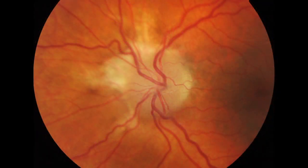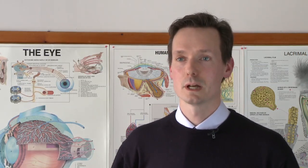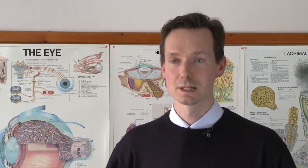Chronic papilledema is where the optic nerve is still swollen, but also the disc appears pale due to loss of nerve fibre layer tissue. The end stage of papilledema is called atrophic papilledema. At this stage, the optic nerve head is pale but also flat due to the degree of neural tissue loss.